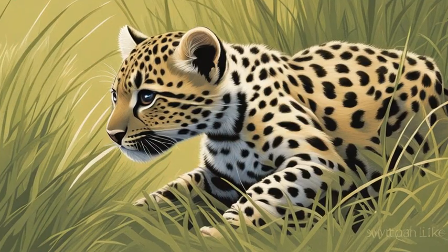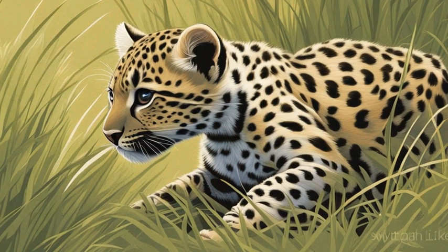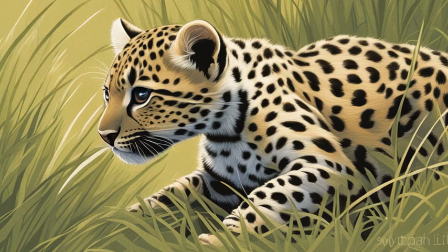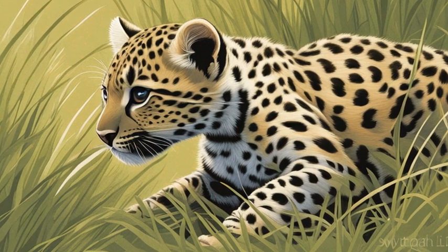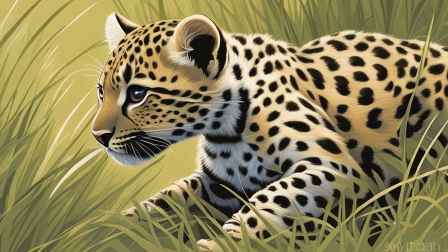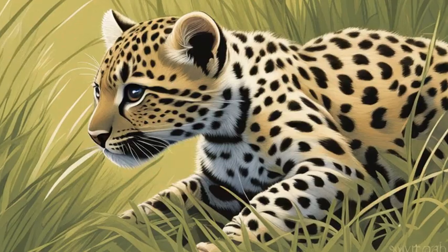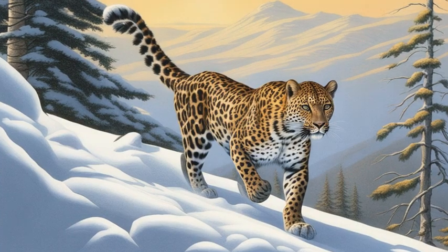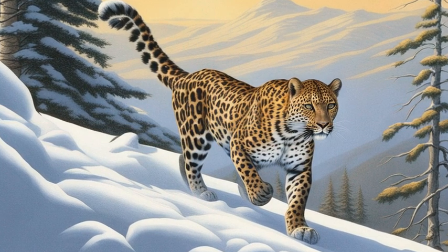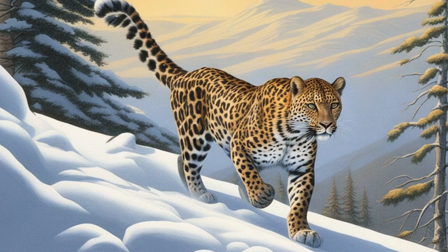Emily thought the cubs sounded absolutely adorable. She tried picturing what it would be like to have a leopard as a pet, stretching and playing in your living room. Jamal shook his head with amusement, noting that throughout history leopards have been kept as exotic pets by ancient Romans, medieval kings, and even Hollywood stars — but they are still wild animals at heart. Leopards once roamed all across Africa, Europe, and Asia, but today have disappeared from many areas.